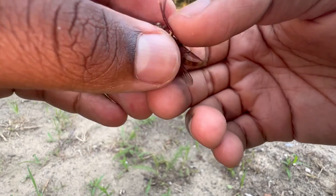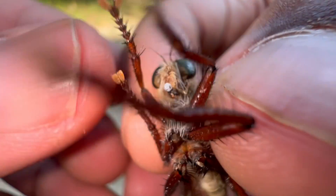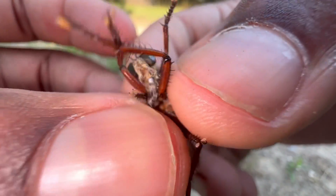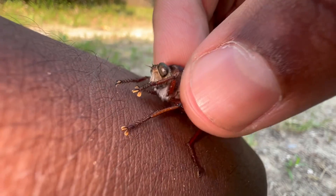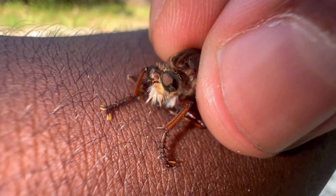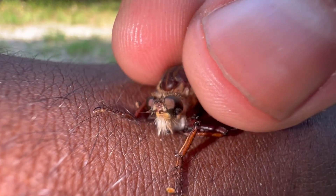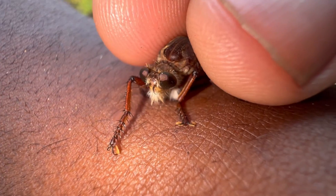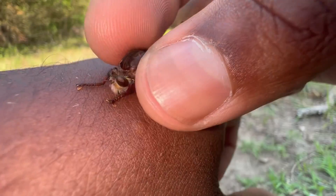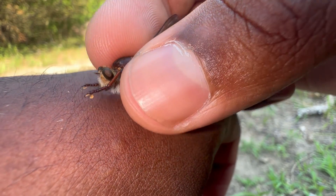Now let's get bitten by this robber fly. As you can see, it has actually expelled some of its saliva laced with venom. All right, here we go. That's the robber fly I was telling you about that bit me a few days ago — it left some pretty decent-sized swelling.